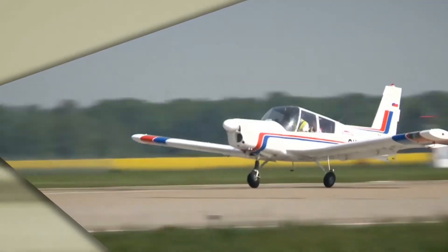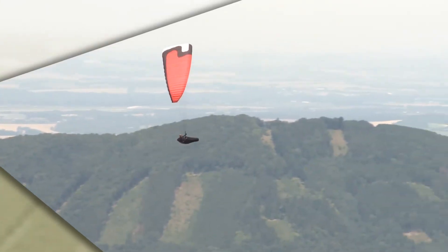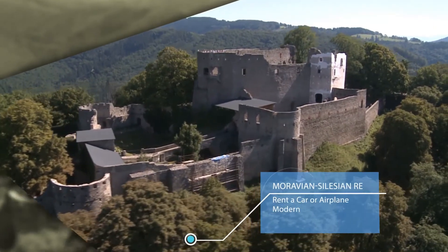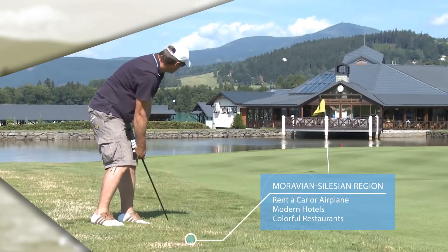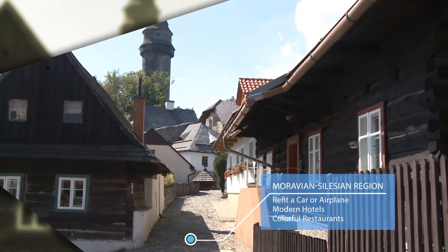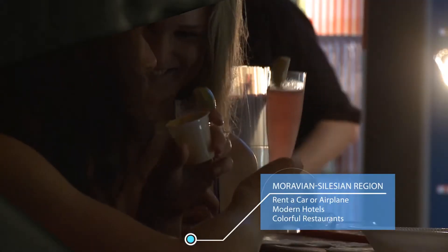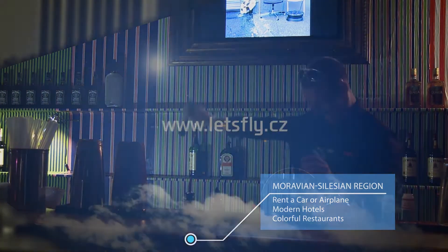The surroundings of the airport are a popular tourist location. The foothills of the Beskidi Mountains offer a variety of historical sites, sports facilities, modern hotels and picturesque guest houses. Especially famous is Stodolny Street in the center of Ostrava, with dozens of clubs, bars and restaurants.